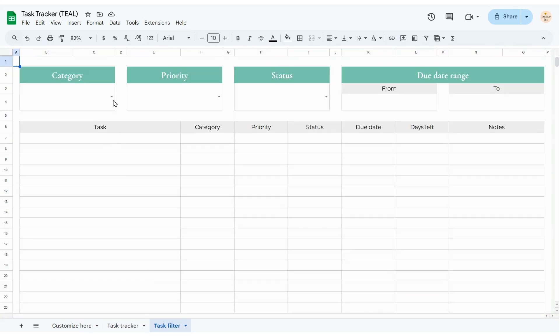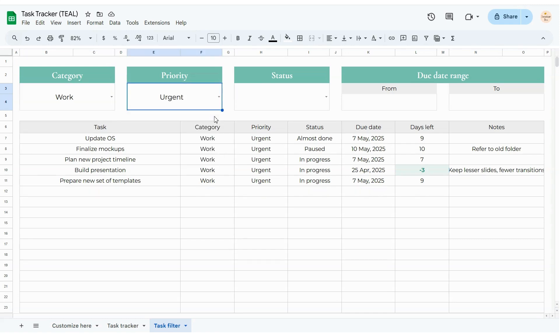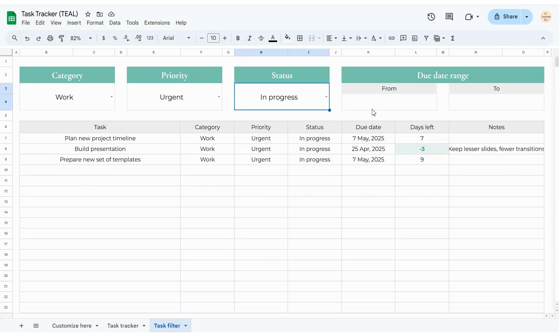When I want to filter out specific tasks, I use the task filter. I can pick a category, a priority, or a status, and even set a date range to narrow things down. It's a quick way to just see what matters most at the moment.